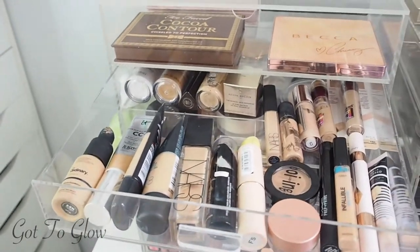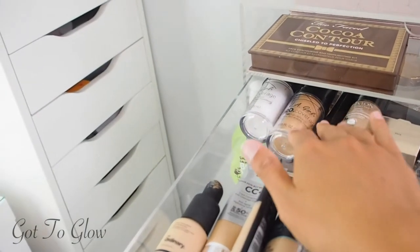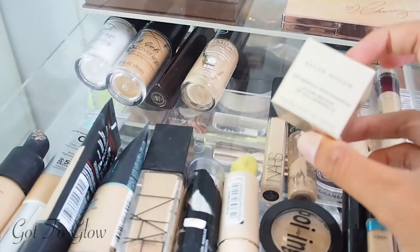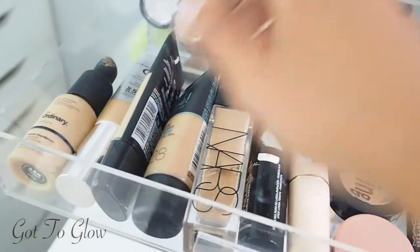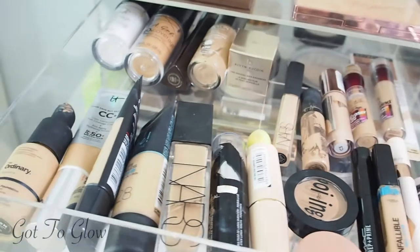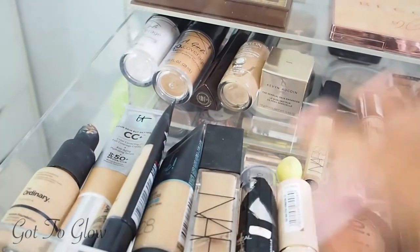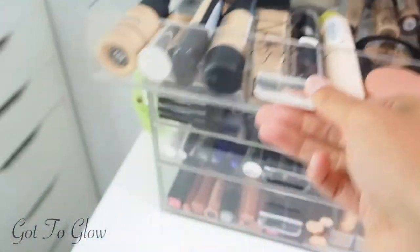In this one we have all the foundations, concealers and base skin products. These ones here are more heavy coverage, ones I wear more on a night out. I also found this Kevin Aucoin Skin Enhancer that I got for Christmas and completely forgot about — I'm going to test it out soon. These are the more everyday lighter coverage foundations. I've found some I haven't tried yet and some I used to love and stopped using, so I'm going to try and do some makeup looks and start wearing foundation a bit more again.